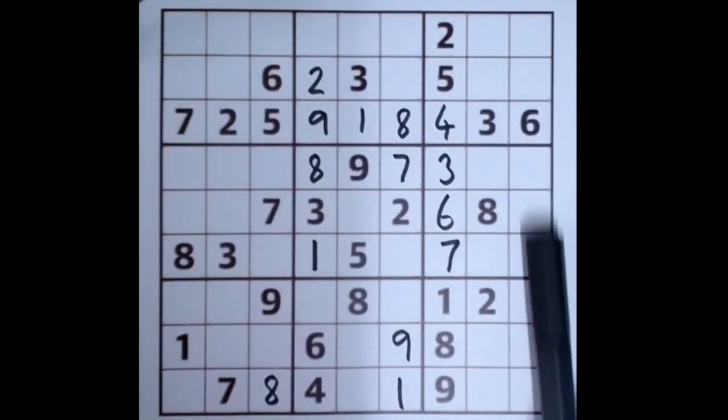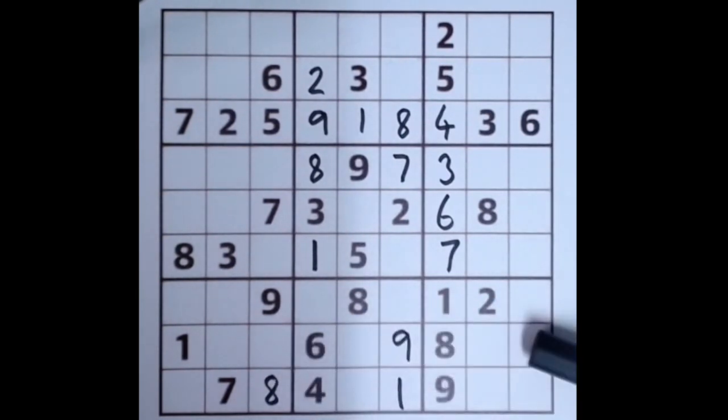Down here, this six blocks these three squares, and this six along this row blocks these two squares, so a six will appear here.